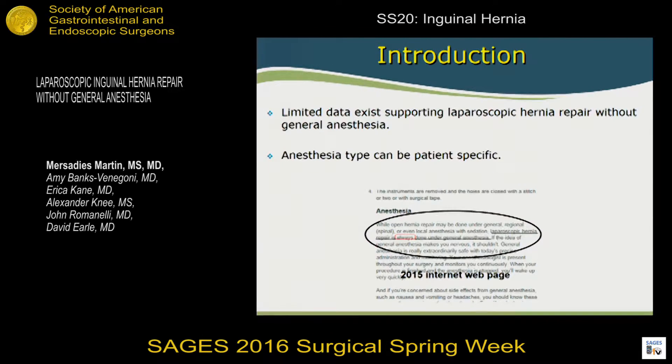There's limited data supporting laparoscopic hernia repair without general anesthesia — in other words, just using local anesthesia. Anesthesia can be patient-specific, as we all know when discussing this with our patients. I found a study on a website during my research reporting that you actually cannot do a laparoscopic TEP hernia repair using local anesthesia — that you have to use general. I thought this was interesting because this is what patients are reading when they come to your clinic.